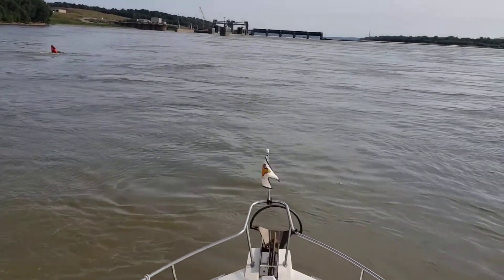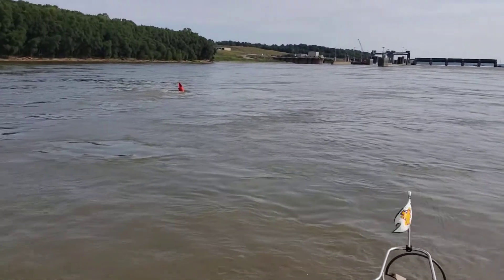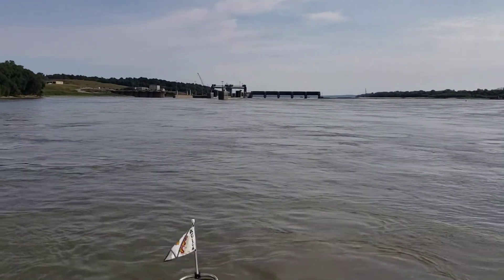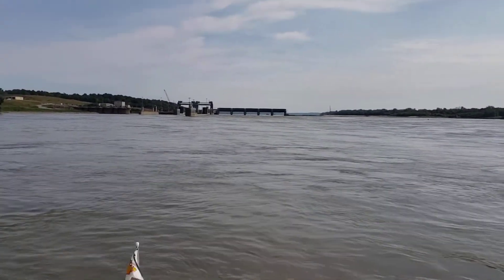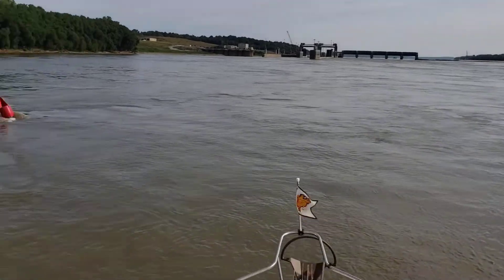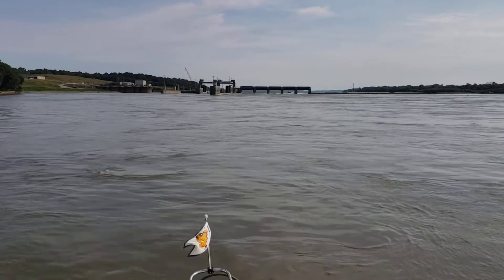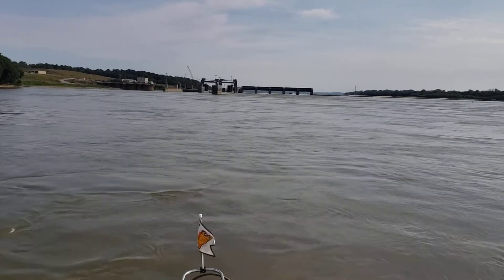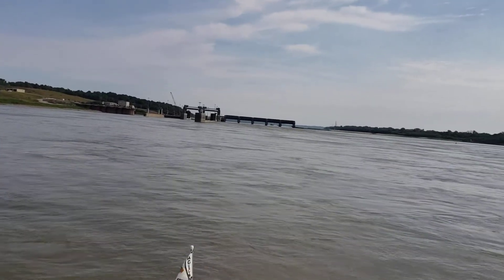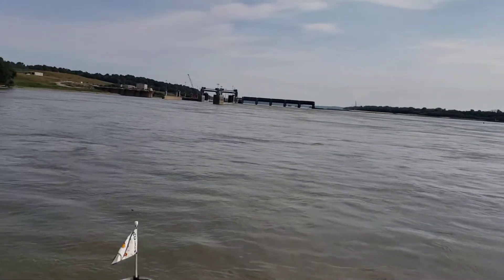This doesn't make any sense — we're in a current, you can see by that red marker the current is ripping. We're going through a lock but it looks like we're going down. So how can we go down and have the current against us going into the lock? That's the question. If we were going up, I'd expect the dam to be holding water and pushing it this way, but this doesn't make any sense.